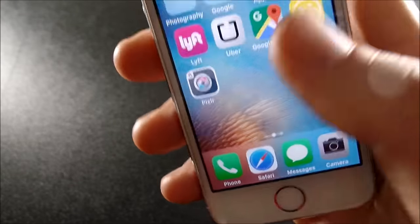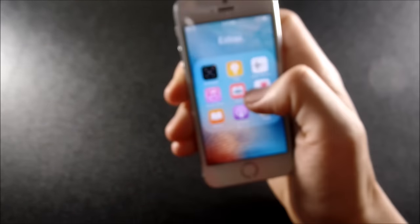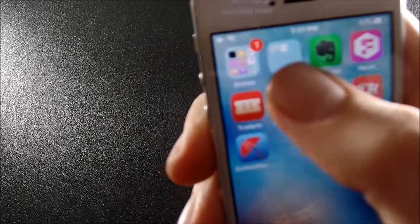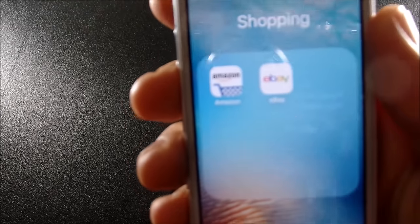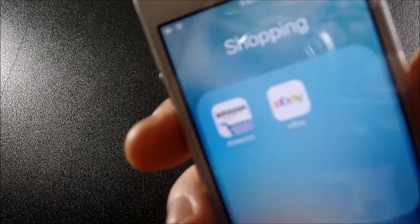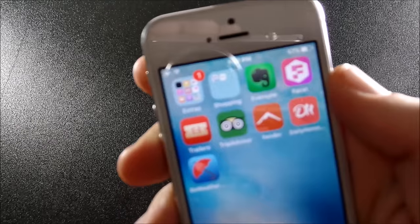On my home screen I have the typical Phone, Safari, Messages, and Camera. On the next page I have an Extras folder with Apple apps I don't really use except the App Store, but I don't like to keep that on the home screen so I don't go downloading a bunch of apps I don't need.